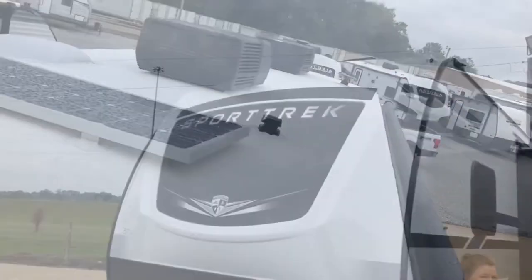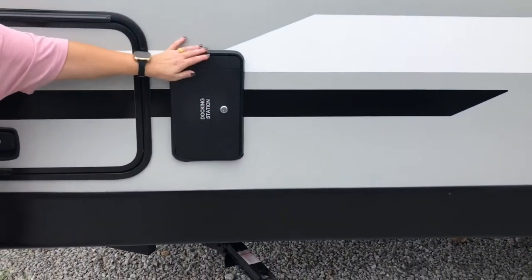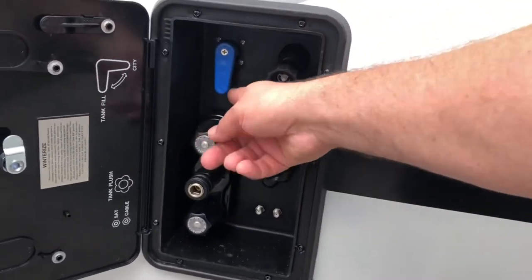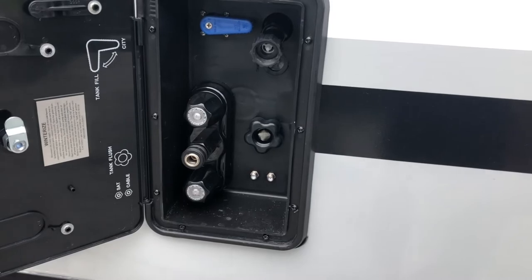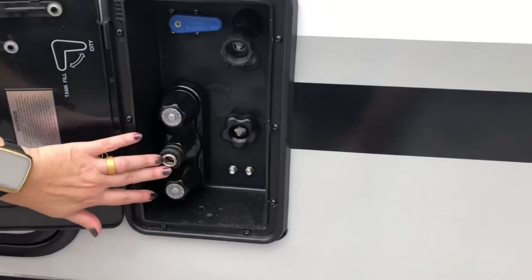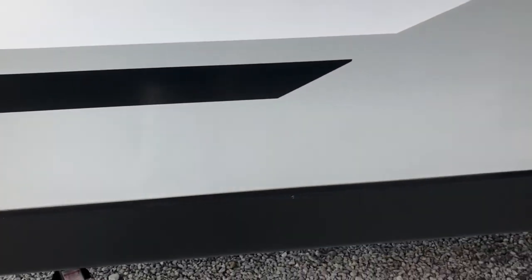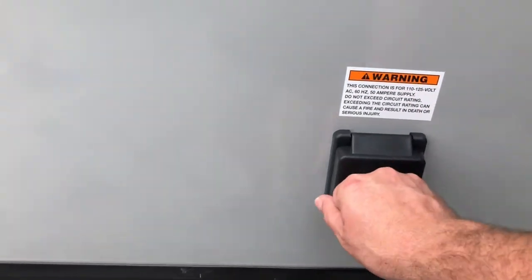On the other side of the Sport Trek, there's the new stocking station. You've got your roll-in hookups, your tank fill with a lever — pull down to fill your freshwater tank, flip it up for city water. There's an outside shower, cable and satellite hookups — everything is right here — and your 50-amp service.